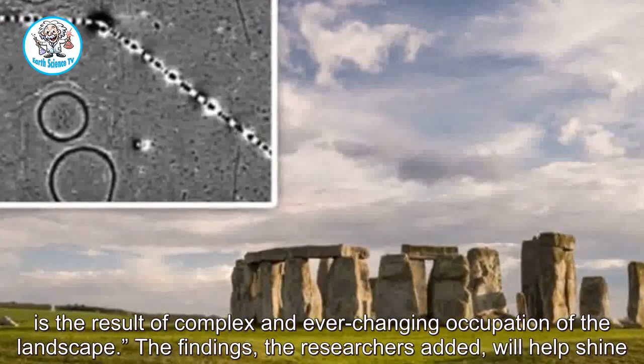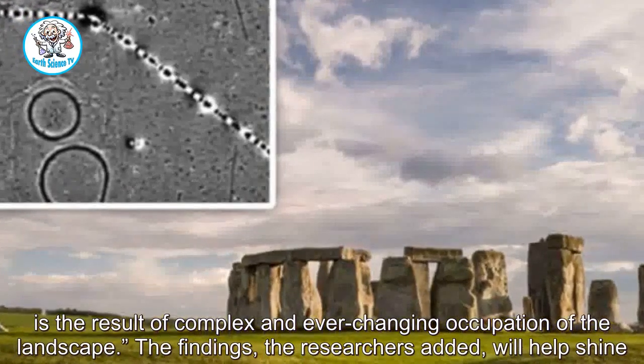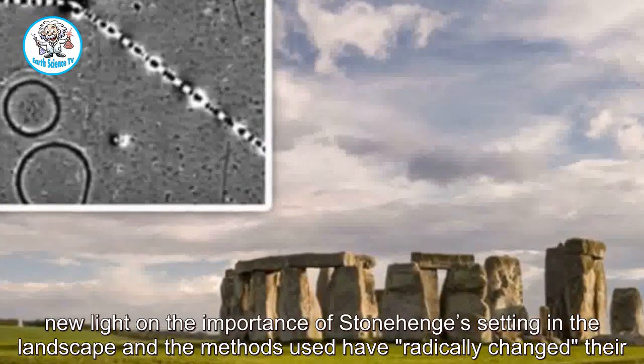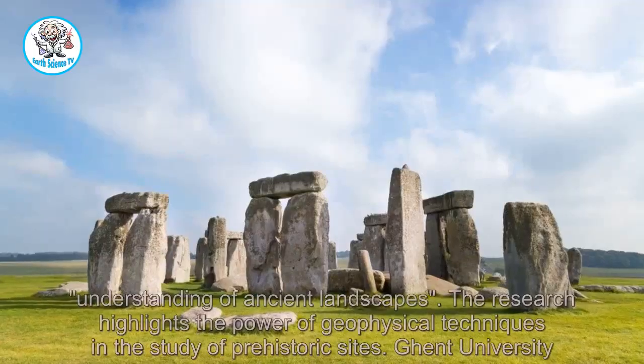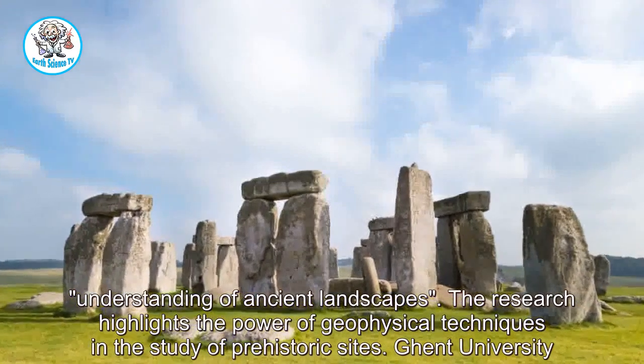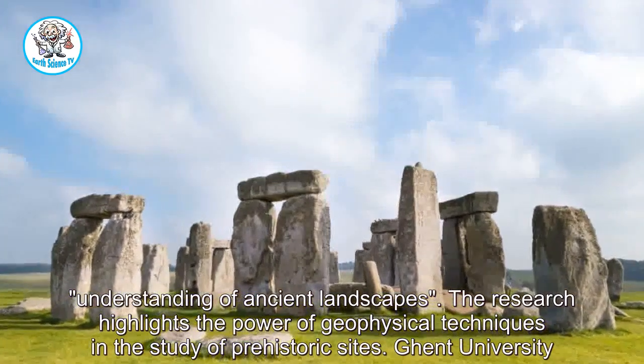The findings will help shine new light on the importance of Stonehenge's setting in the landscape, and the methods used have radically changed the researchers' understanding of ancient landscapes. The research highlights the power of geophysical techniques in the study of prehistoric sites.